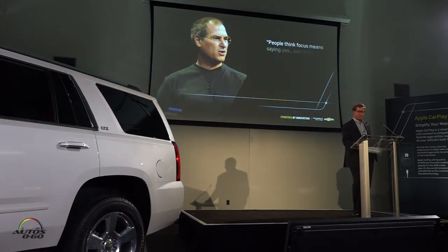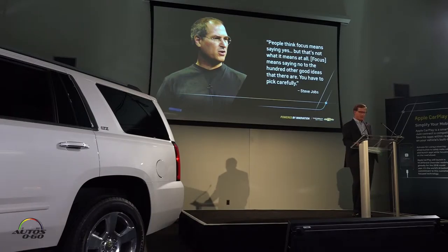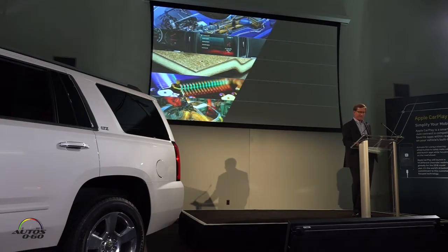Steve Jobs said, 'People think focus means saying yes, but that's not what it means at all. Focus means saying no to the hundred other good ideas that are out there. You have to pick carefully.' At GM, our approach is to focus intensively on five key technology areas where we believe important breakthroughs are likely to occur: advanced propulsion — batteries, motors, power electronics, advanced combustion for gas and diesel engines — in other words, technologies related to the propulsion of vehicles of the future.